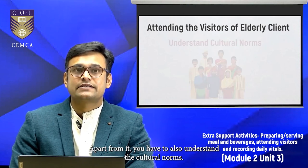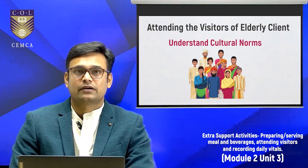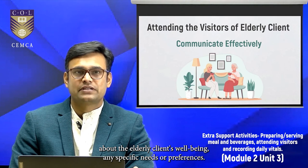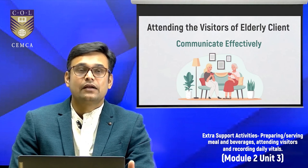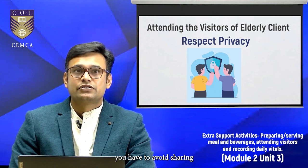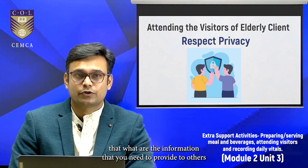You also need to understand cultural norms, as different regions in India may have specific customs and etiquettes, so being culturally sensitive is important. Communicate effectively by providing information about the elderly client's well-being, any specific needs or preferences they may have, and updates on their health. In doing so, also respect privacy — while providing information, avoid sharing overly personal details without the client's consent. Be very clear with your client about what information you need to provide to others.